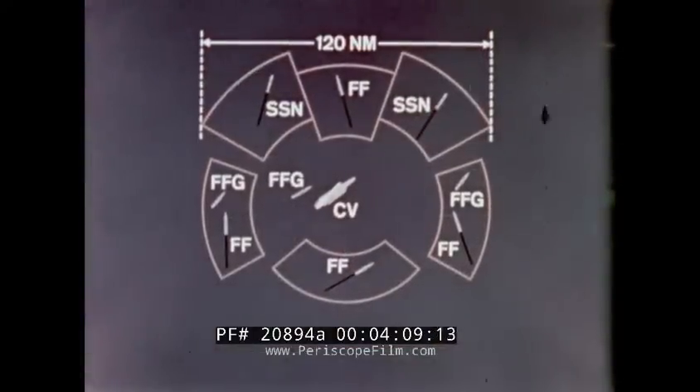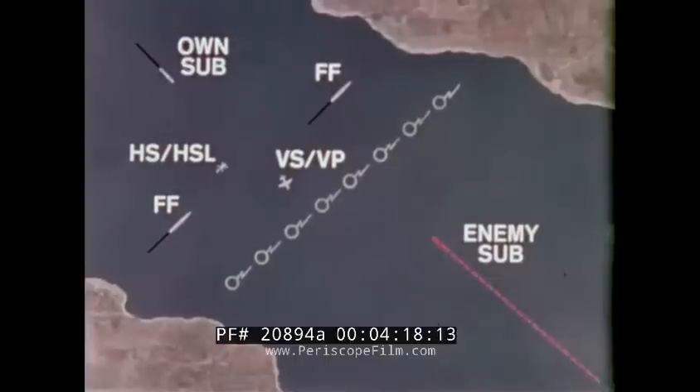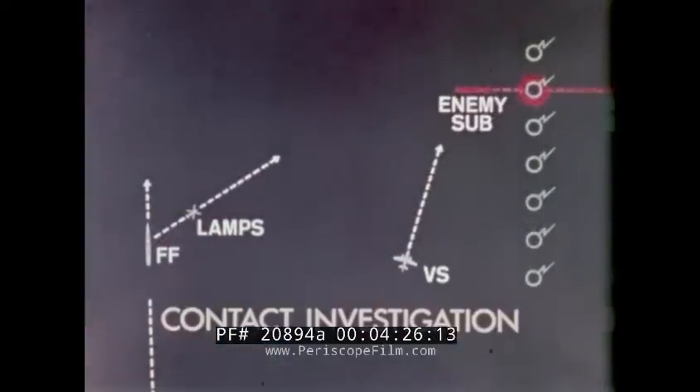ASW platforms and sensors can be used in various combinations to screen high-value units from possible submarine attack. They can be used to create a barrier to intercept transiting enemy submarines. They can also be used to investigate a contact and then launch an attack.